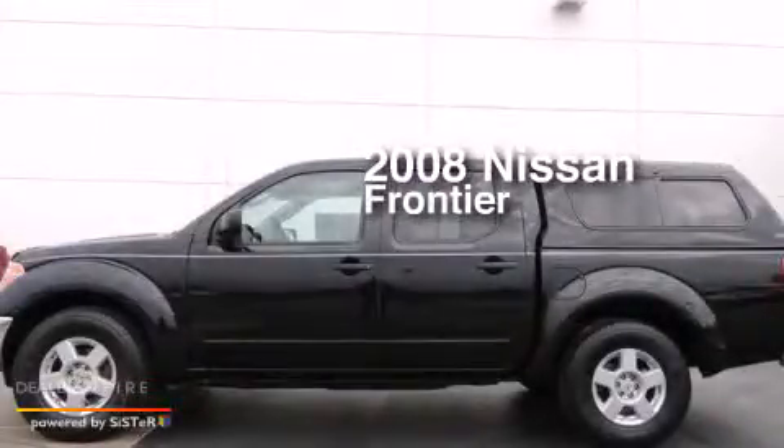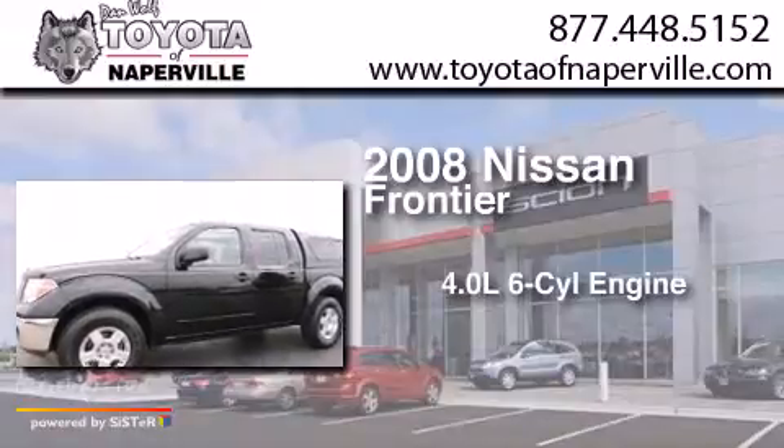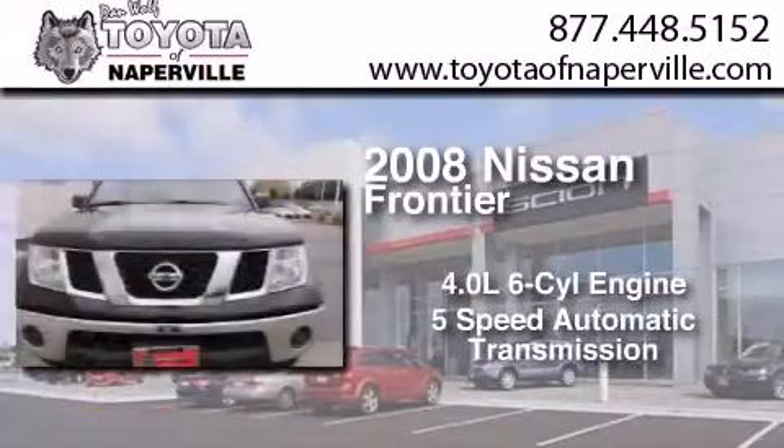This is a 2008 Nissan Frontier. It has a 4.0-liter, six-cylinder engine and a five-speed automatic transmission.